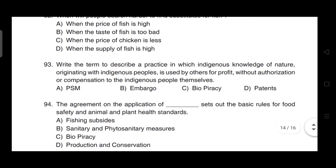The term to describe a practice in which indigenous knowledge of nature originating with indigenous people is used by others for profit without authorization or compensation to those people — correct answer is option C — it is biopiracy.